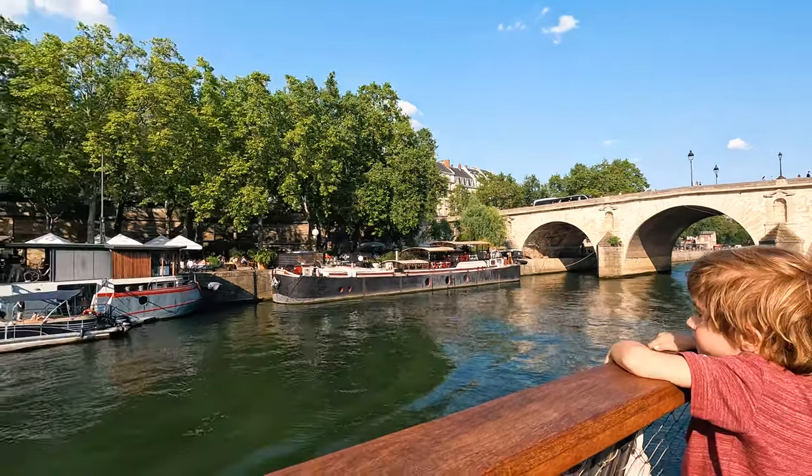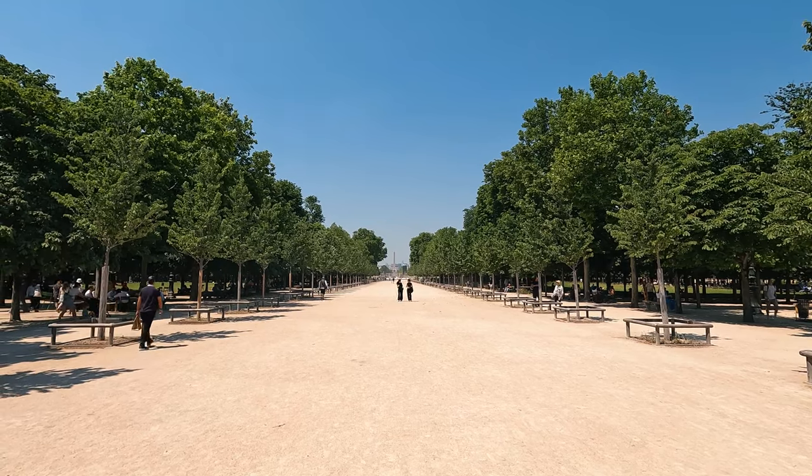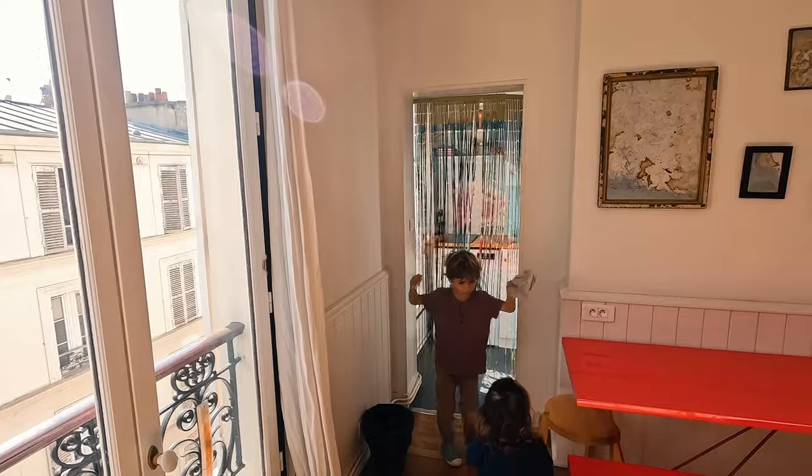One note: it can get quite hot in Paris in the summer. We did not have air conditioning, and luckily we were there a week before it got very hot. We were able to sleep with the windows open. Eiffel Tower!